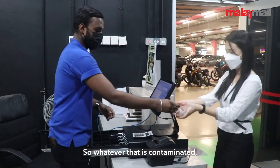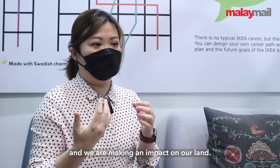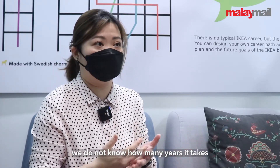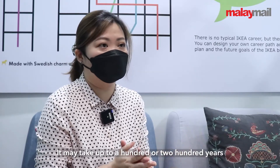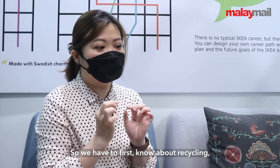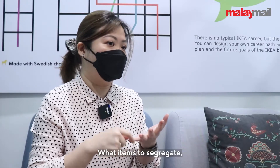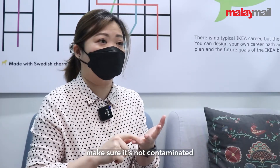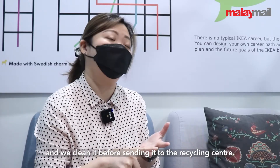Whatever is contaminated will unfortunately go to the landfill, creating more impact because you do not know how many years it takes to biodegrade — it may take up to 100 or 200 years for plastic or some other items. So we have to first know about recycling, segregate items out, make sure they are not contaminated, and clean them before sending to the recycling centre.